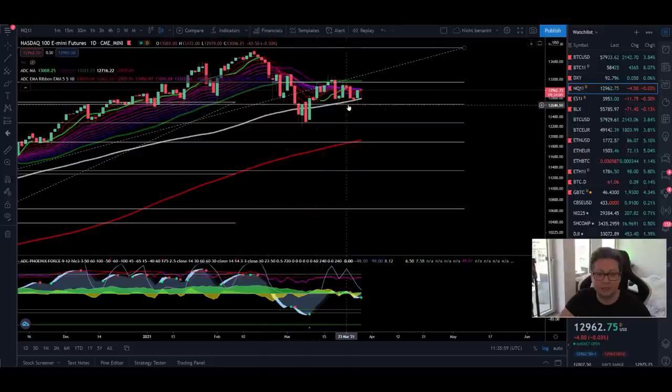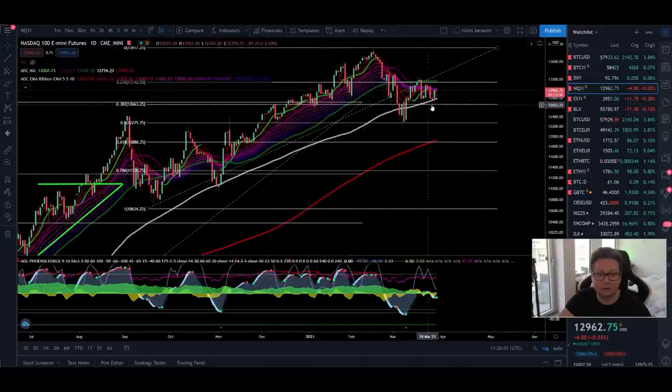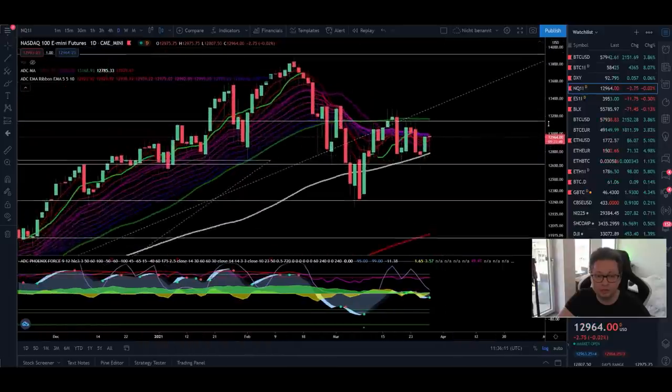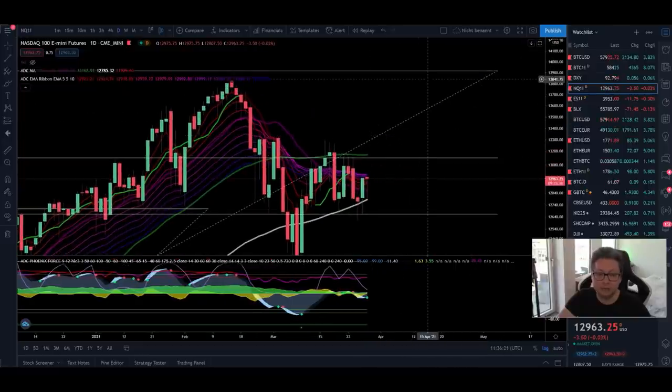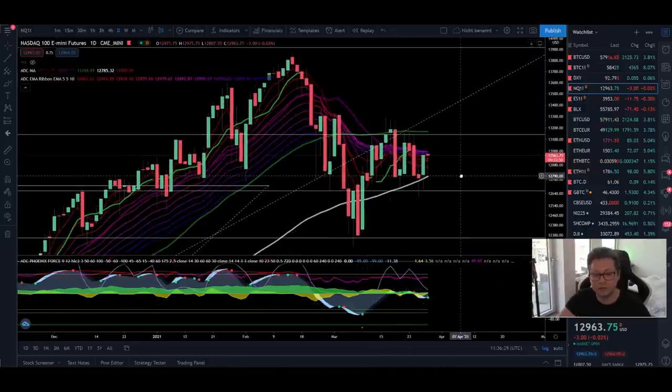Nasdaq is still trading sideways between the two Fibonacci retracement levels at 12,660 and resistance around 13,130. Currently trading above the 20-day moving average and fighting with the 9-day moving average. If we take out the resistance at 13,000, I think we're back in an uptrend and will see new all-time highs very soon. We're currently getting a buy signal, and if confirmed, I'm pretty confident we'll see follow-through to the upside in the coming days and weeks.